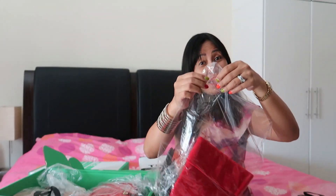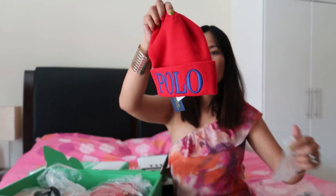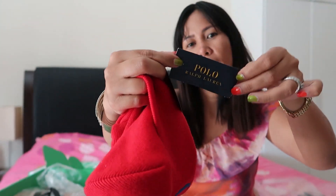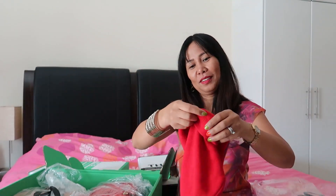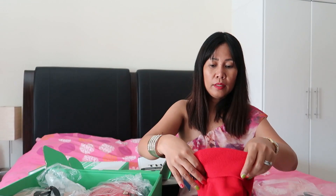My second purchase is this Ralph Lauren bonnet — a beanie. Here's the Ralph Lauren tag. It's very 'in your face' polo branding, but it's very affordable and long enough. I bought this for 40 dirhams. It's good for winter or for traveling to cold places.